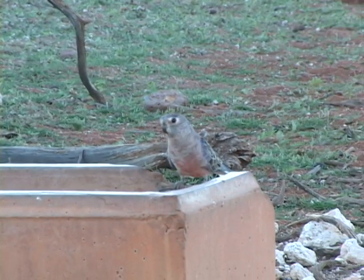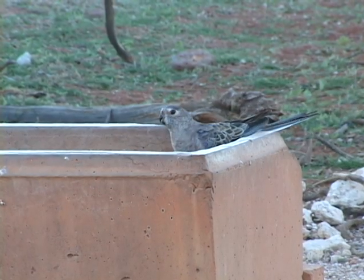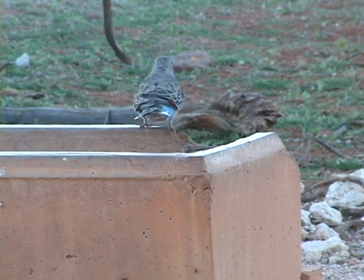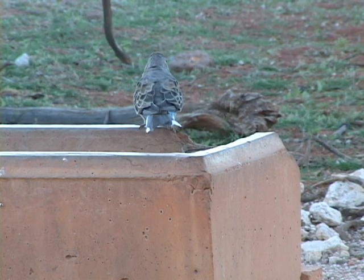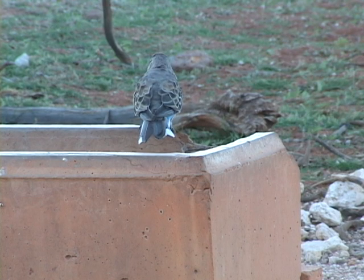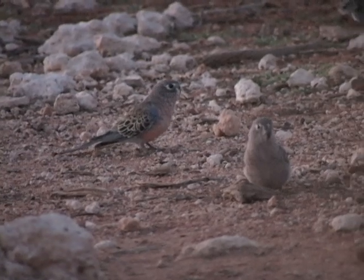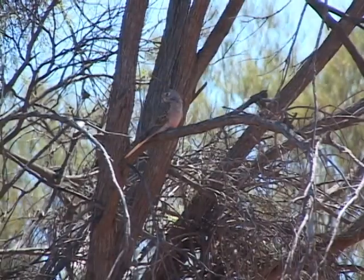While beautifully coloured beneath in pastels, the Burke's earth-coloured upper body makes it remarkably well camouflaged. While remaining still, they easily blend into their surroundings.